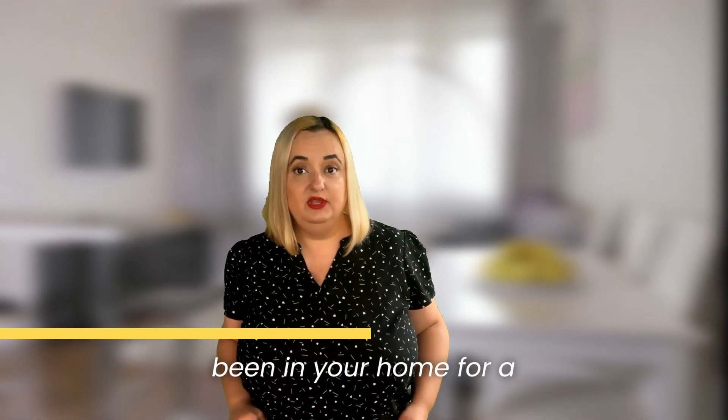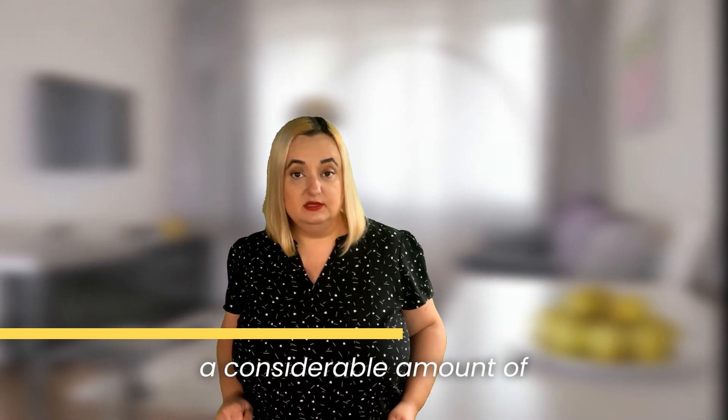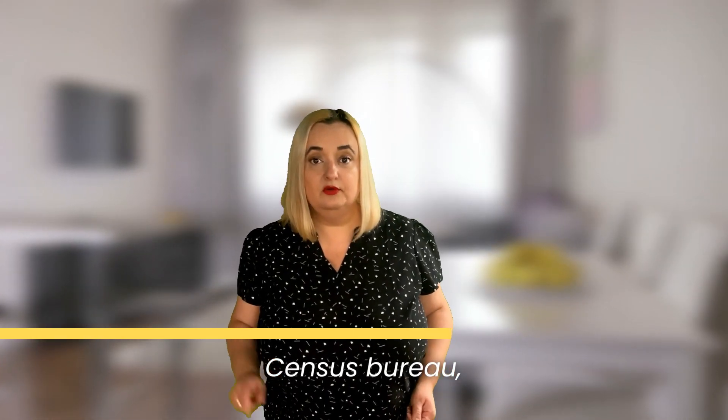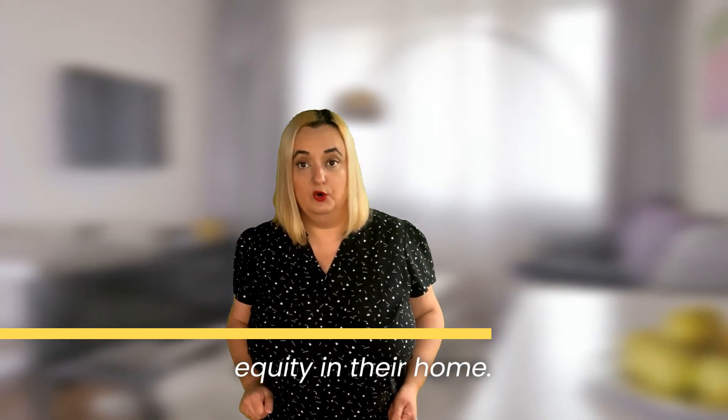Chances are, if you have been in your home for a while, you have likely built up a considerable amount of equity and may not realize how much. According to the U.S. Census Bureau, roughly 30% of homeowners have over 50% equity in their home.